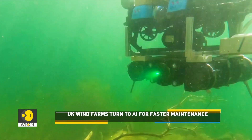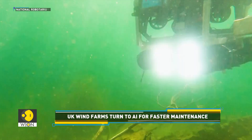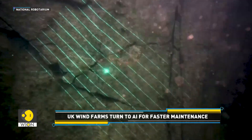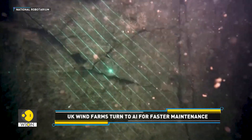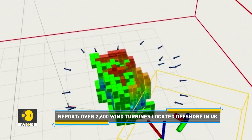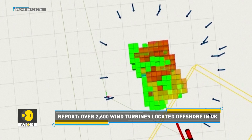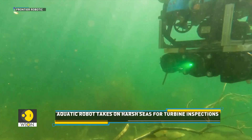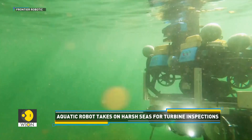Currently being tested in Edinburgh, the robot uses cutting-edge 3D mapping technology to create detailed underwater maps and detect structural issues with precision. This innovative design promises to improve the speed and accuracy of inspections, potentially cutting down the time it takes to gather data from weeks to just three hours.